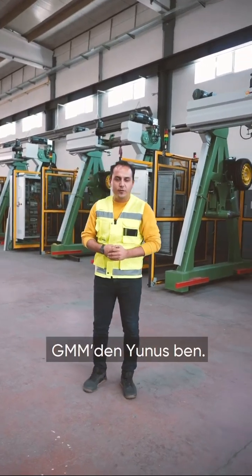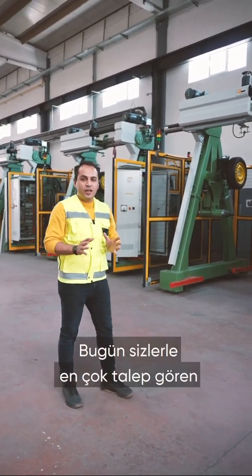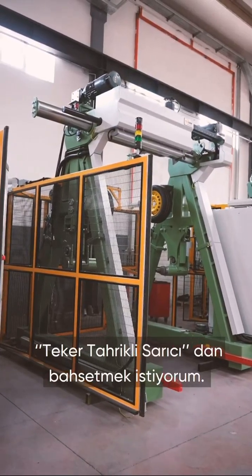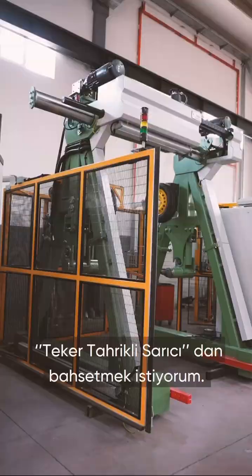Hello everyone, this is Yunus from GMM Cable Machinery. Today I'd like to introduce you to one of our highly demanded machines called the Tire Drive and Take Up.